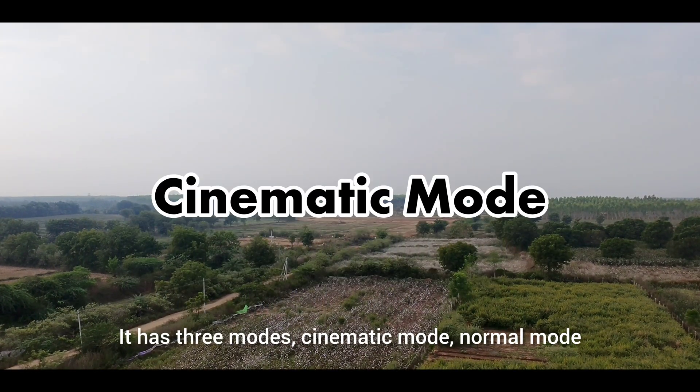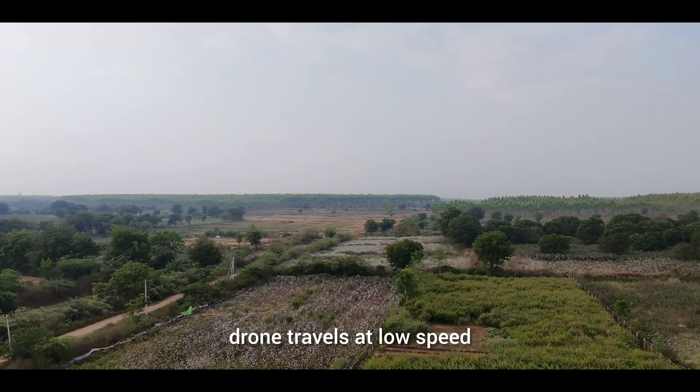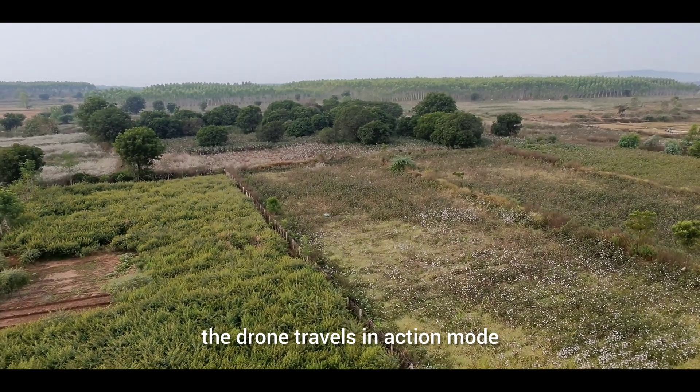It has three modes: cinematic mode, normal mode, and sports mode. In cinematic mode, the drone travels at low speed. In normal mode, the drone travels at a regular speed. And in sports mode, the drone travels in an action mode.